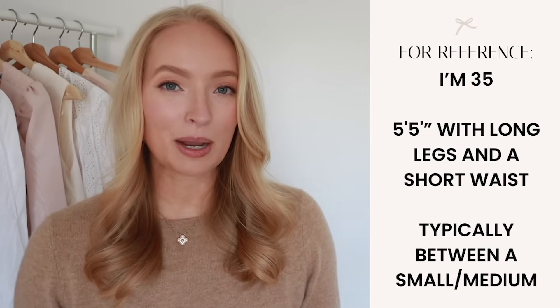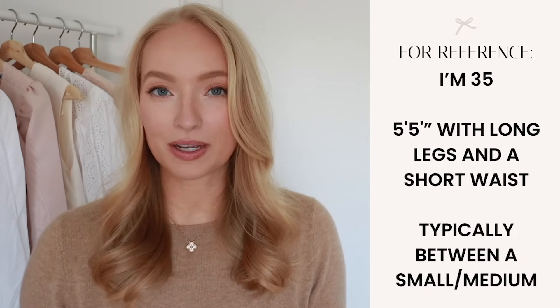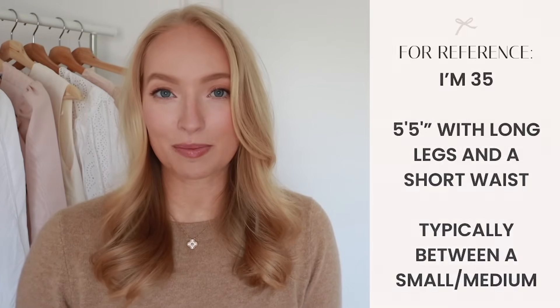Here is a quick reference on my body type. I do put my sizing info in the description box so you can use that as a reference to shop. I tend to be between a small and a medium, and I'm 5'5 for height reference.